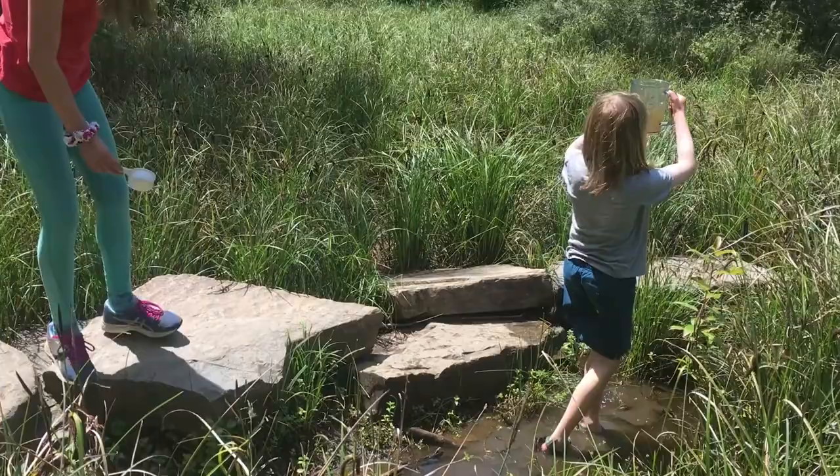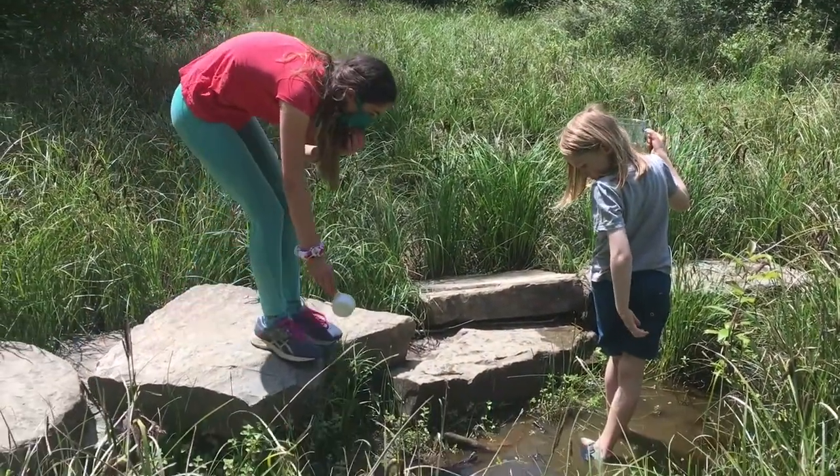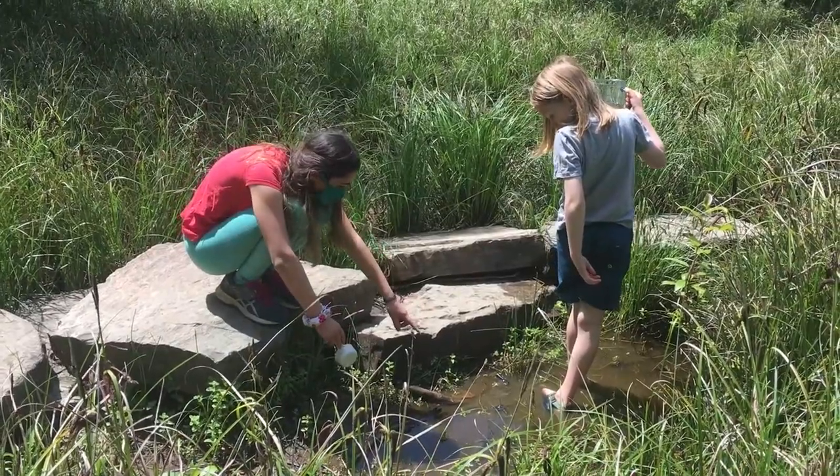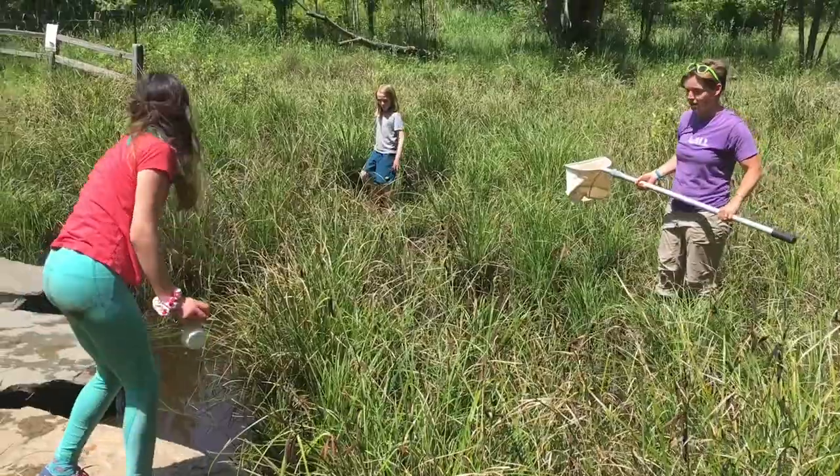We asked our assistants to go out and catch some amphibians to share with you. We gave them some common things you can find in your kitchen — measuring cups, clear pitchers, empty yogurt tubs, even soup ladles are great for catching and viewing amphibians.